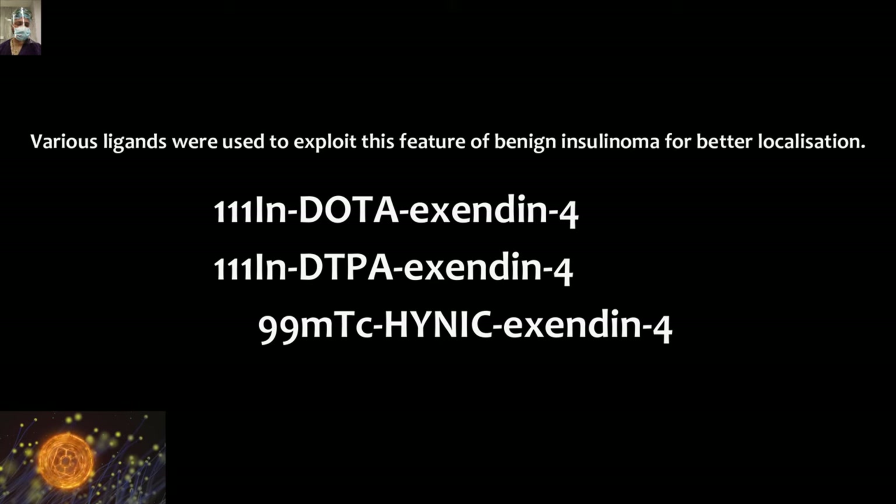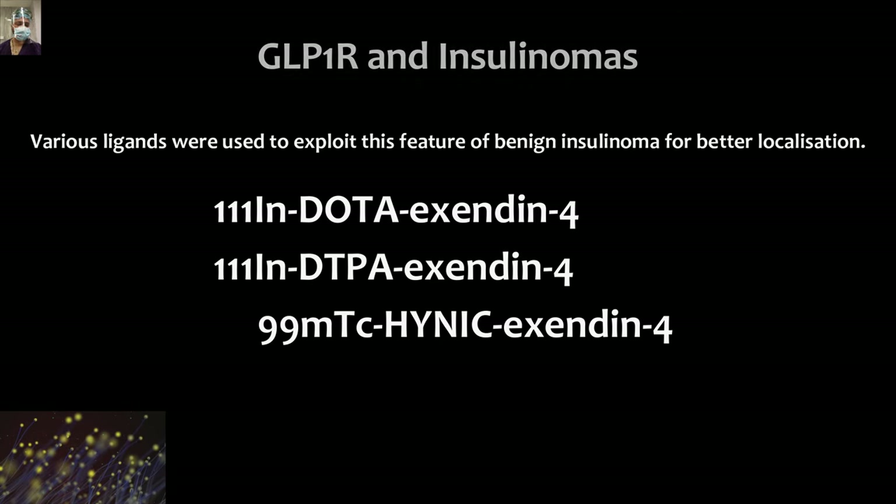Just remember there are different ligands available for GLP-1 receptor imaging. They are not much relevant in this part of the discussion, but for trainees and those preparing for super specialty examinations, remember that these different ligands exist.